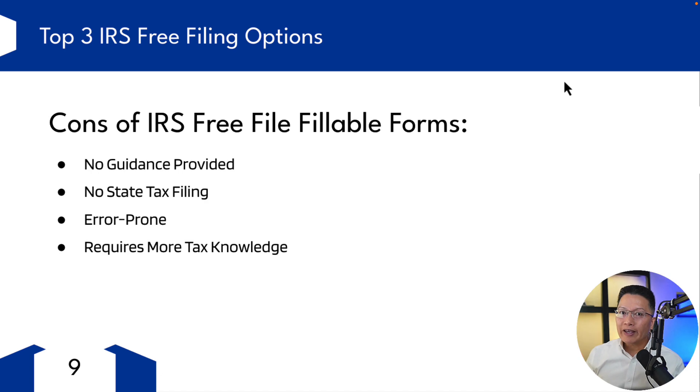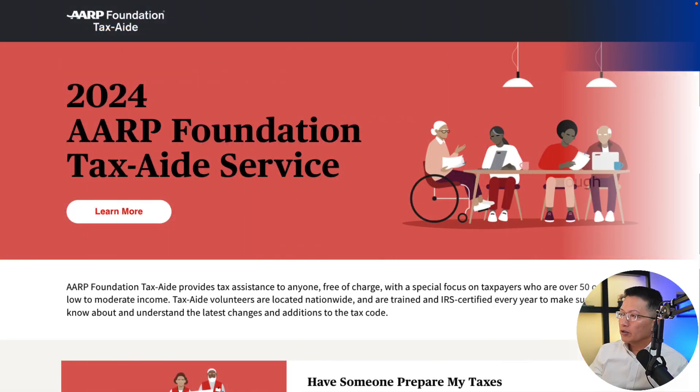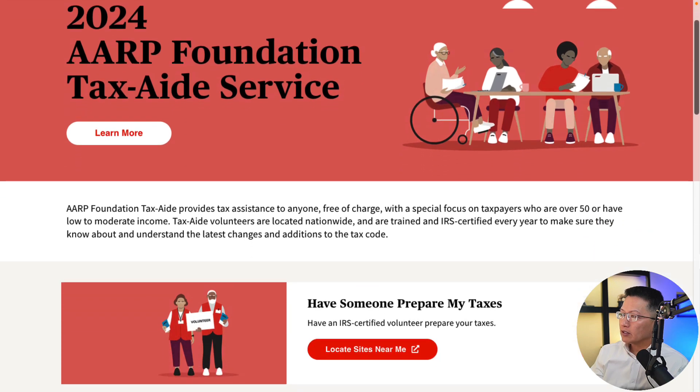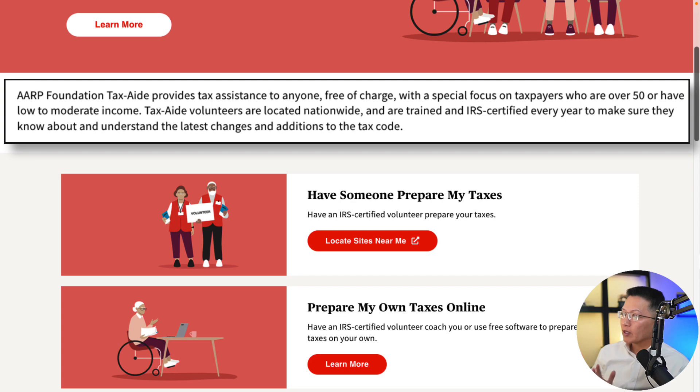Finally, let's take a look at AARP. The AARP Foundation Tax Aid program is a service primarily aimed at helping senior citizens, although it's not just limited to them. AARP defines seniors as over 50. The foundation provides tax assistance to anyone free of charge with a special focus on taxpayers who are over 50 or have low to moderate income. Tax aid volunteers are located nationwide and are trained and IRS-certified every year to make sure they know about the latest changes and additions to the tax code.